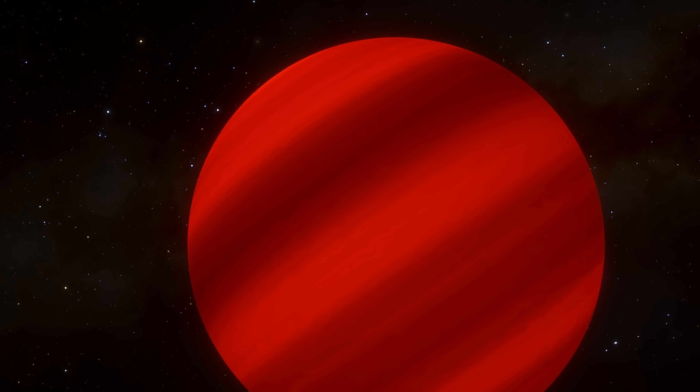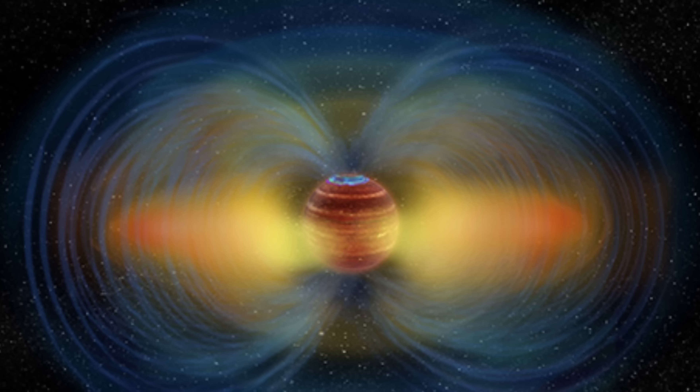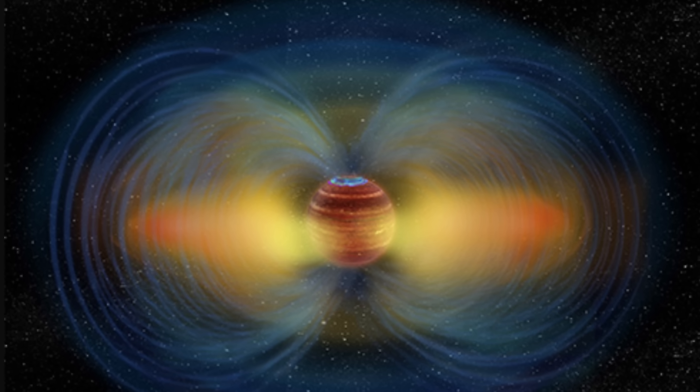Hello wonderful person, this is Anton, and today we're going to be discussing brown dwarves. And more specifically, a discovery of something somewhat unusual around one of the nearby brown dwarves — something that one day might help us find potentially habitable planets out there.